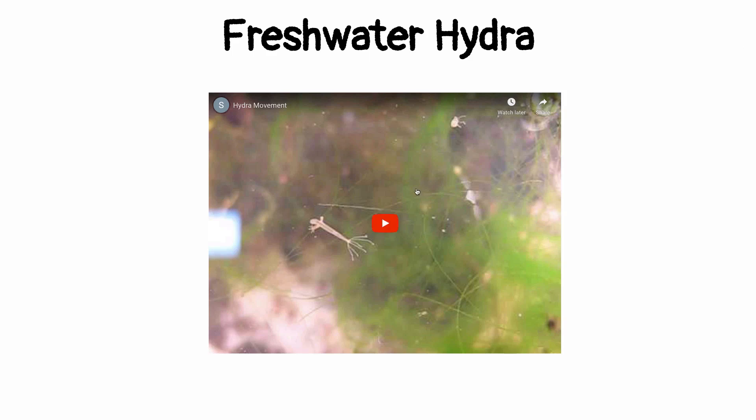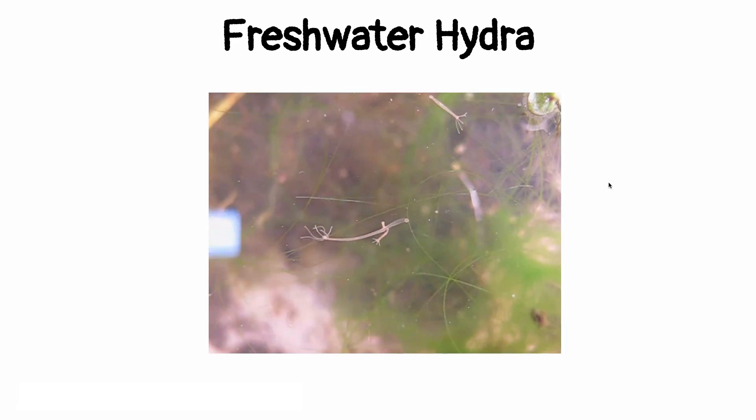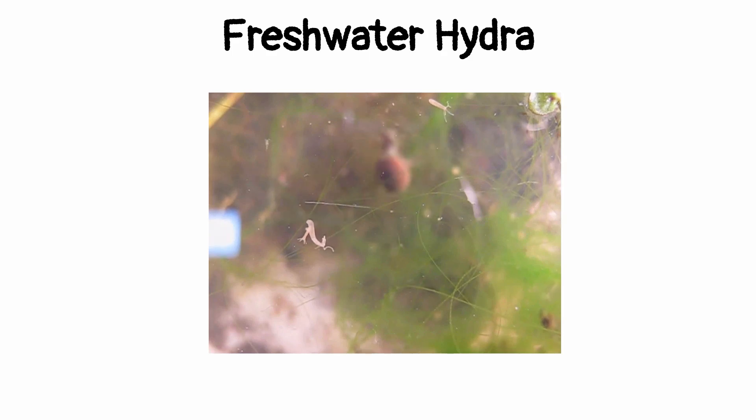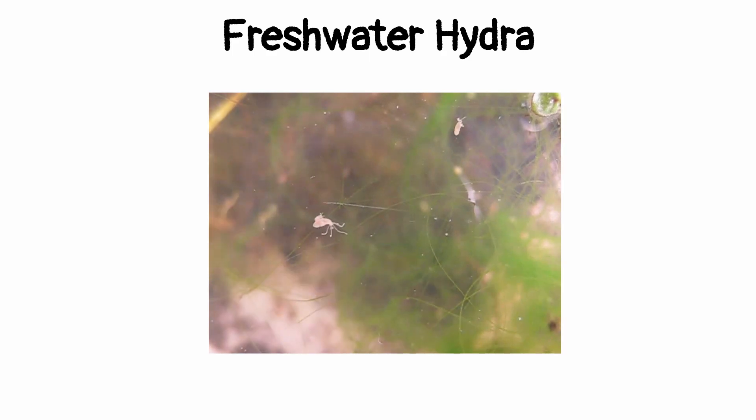Here we see the freshwater hydra. The freshwater hydra is an exception to many of the things that we see going on in Class Hydrozoa. It doesn't have a Medusa stage at all, and it's also found in freshwater versus the ocean. We usually take a look at these under the microscope in class. Remember, these are the exception to what we usually see in Class Hydrozoa.